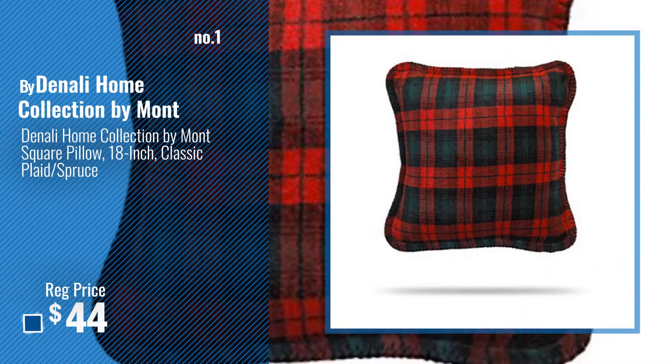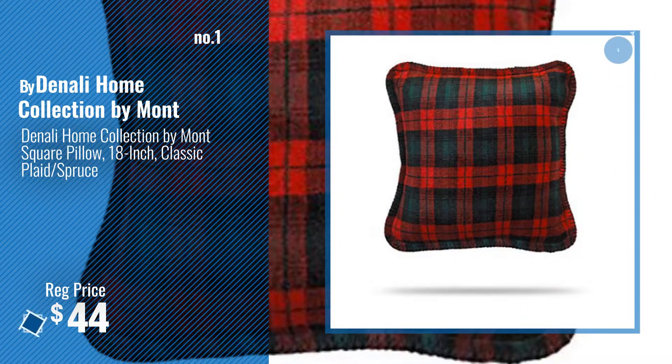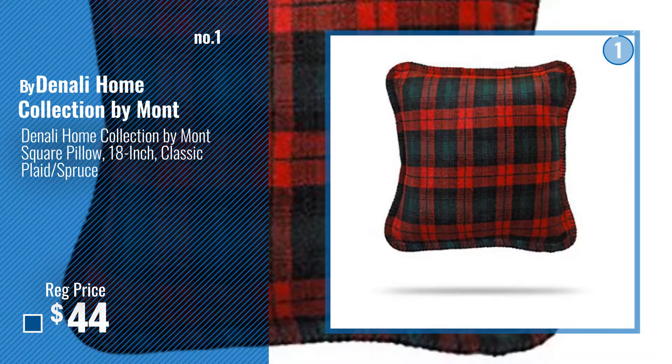Number 1, Most Popular, by Denali Home Collection by Montana. Watch this video, choose your favorite.